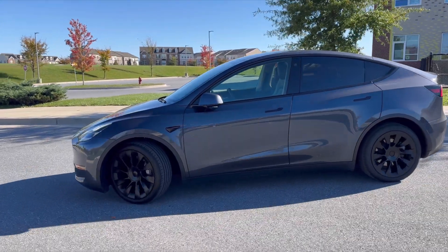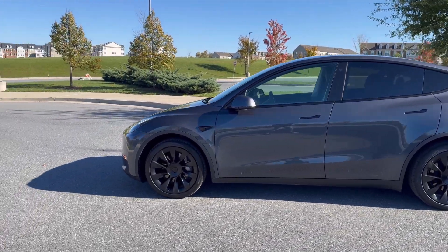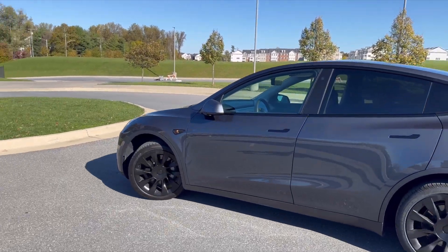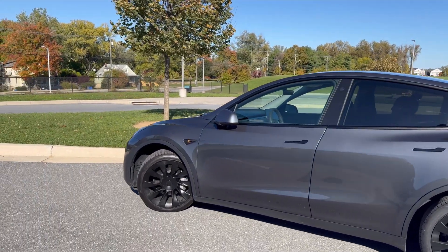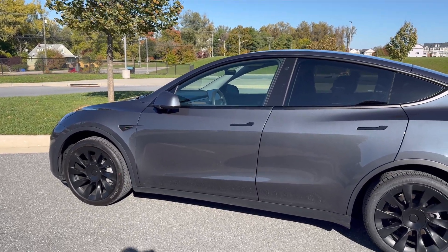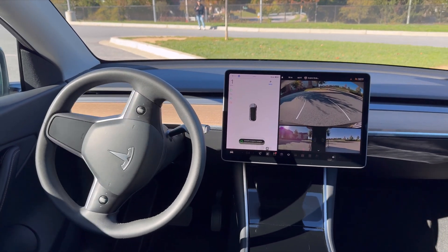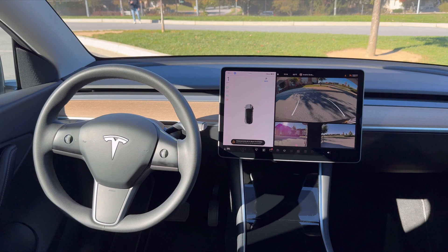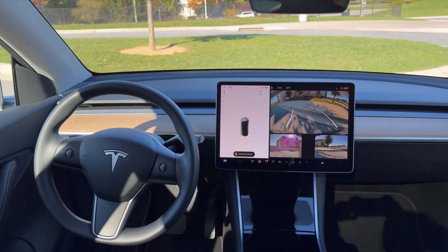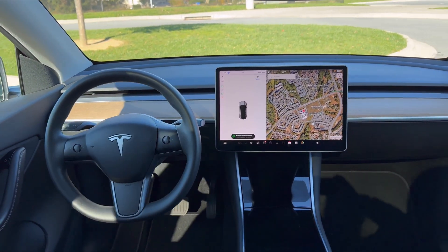Number three: use the app precisely. The Tesla app is your control center — make sure to use it precisely when drawing the path or selecting a destination. Accuracy is key. Number four: adjust the speed — you can adjust the car's speed using the app. Consider the situation and surroundings when setting the speed to ensure safety. Number five: be mindful of others — if you're in a public space, be considerate of pedestrians and other drivers. Number six: stay updated — keep your Tesla software and app updated, as new updates often bring improvements and new features.